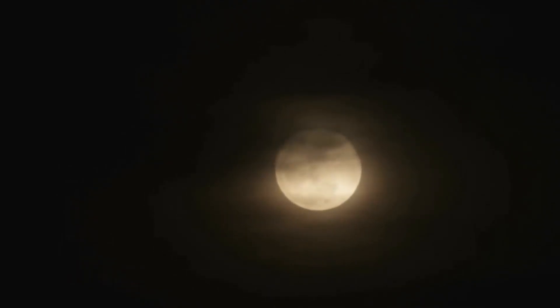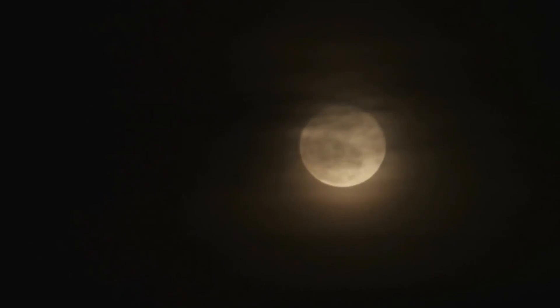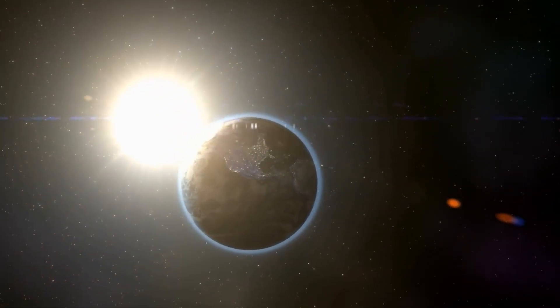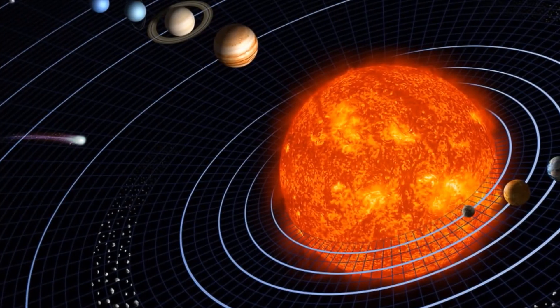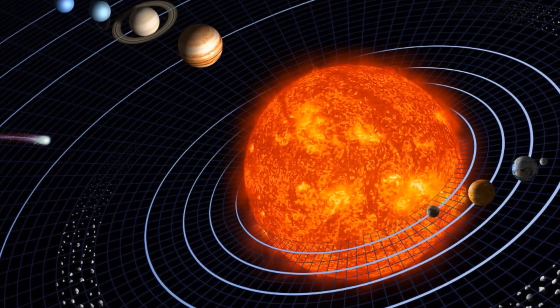Our solar system. Have you ever looked up into the sky and wondered what was there? Higher than the birds, past the clouds and farther than the moon, a whole host of fascinating objects spin in outer space. Let's imagine for a moment that we can leave the earth behind and explore the solar system that surrounds it.